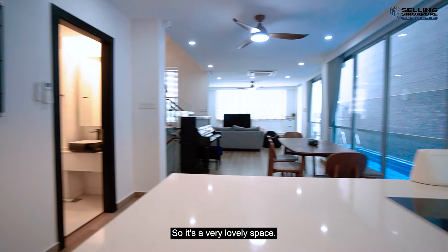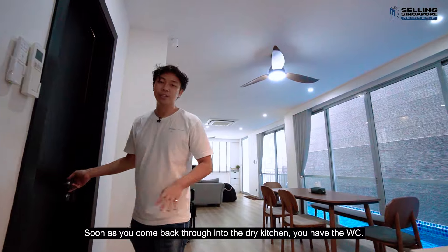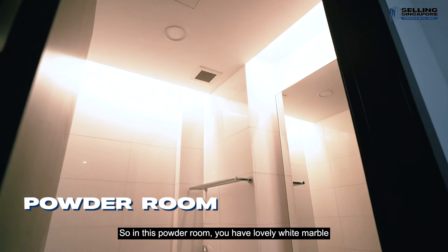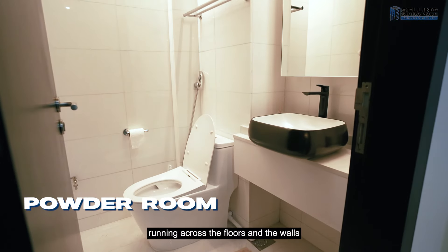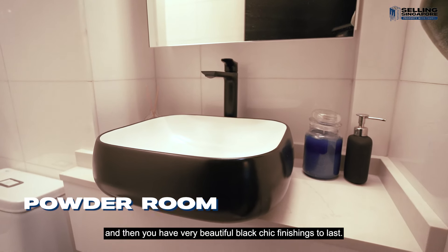It's a very lovely space. Coming back through into the dry kitchen, you have the WC. In this powder room, you have lovely white marble running across the floors and the walls, and then very beautiful black chic finishings.